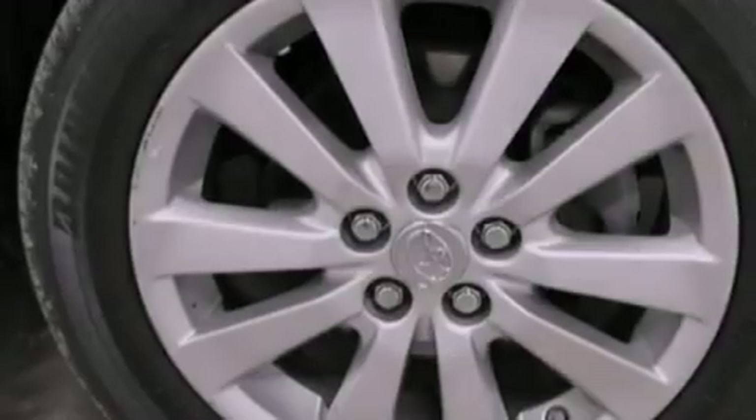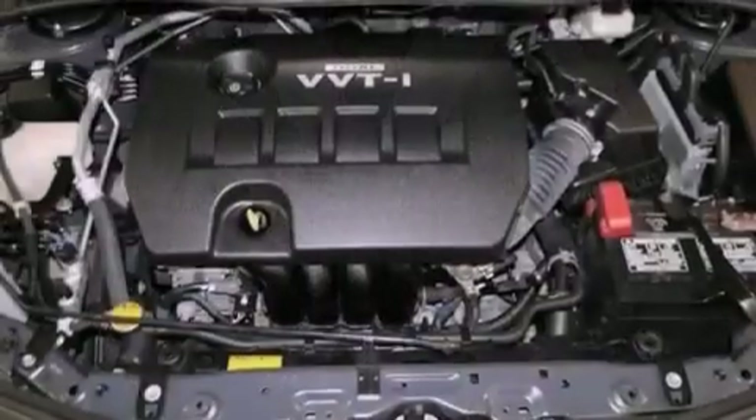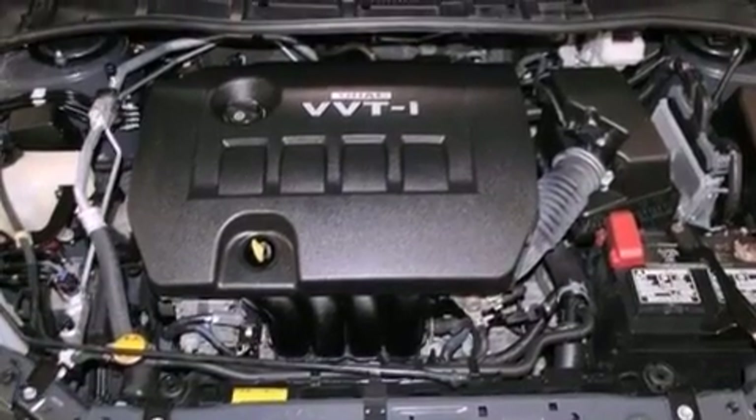Also included are an engine immobilizer theft deterrent system, a passenger side vanity mirror, multi-reflector halogen headlights, air conditioning, and this vehicle has fewer than 26,000 miles on the odometer.